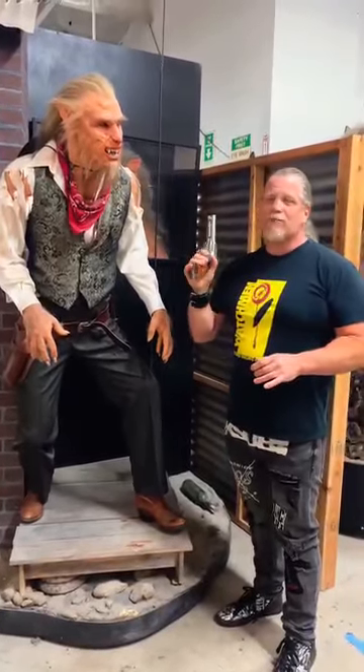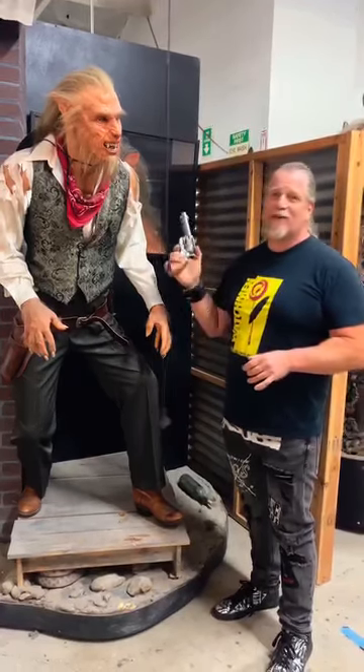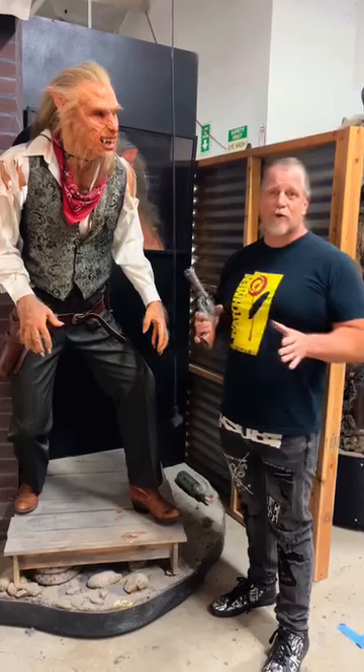The two genres I like the best are westerns and horror films, and this one had it all. This is a werewolf western film called A Fistful of Silver, which I thought the title was great, and I thought the whole script was great.